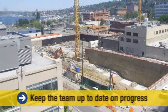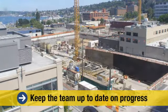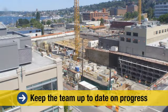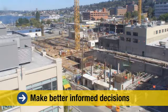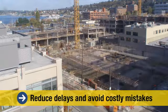AuxBlue makes it simple to keep the entire project team up to date on construction progress, allowing them to make better informed and faster critical path decisions, reducing delays and avoiding costly mistakes.